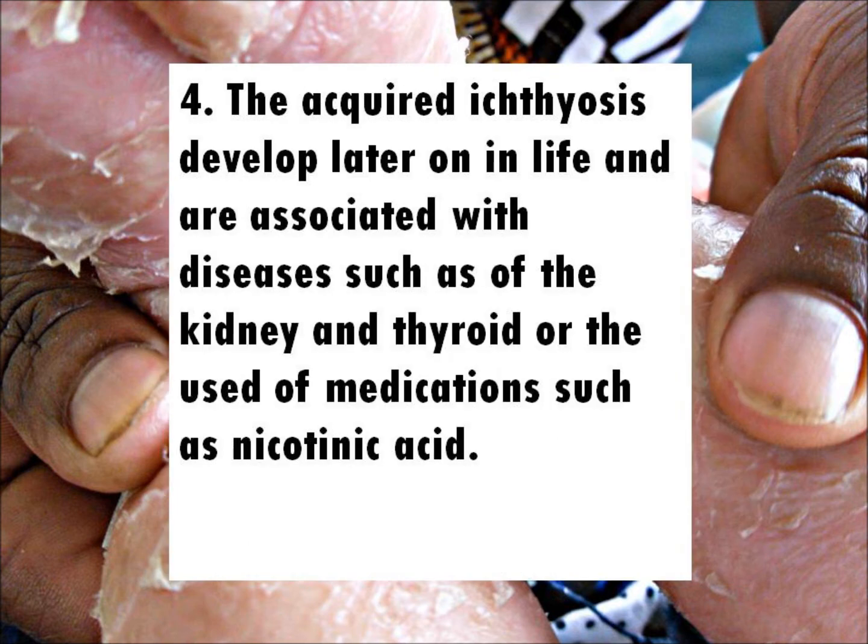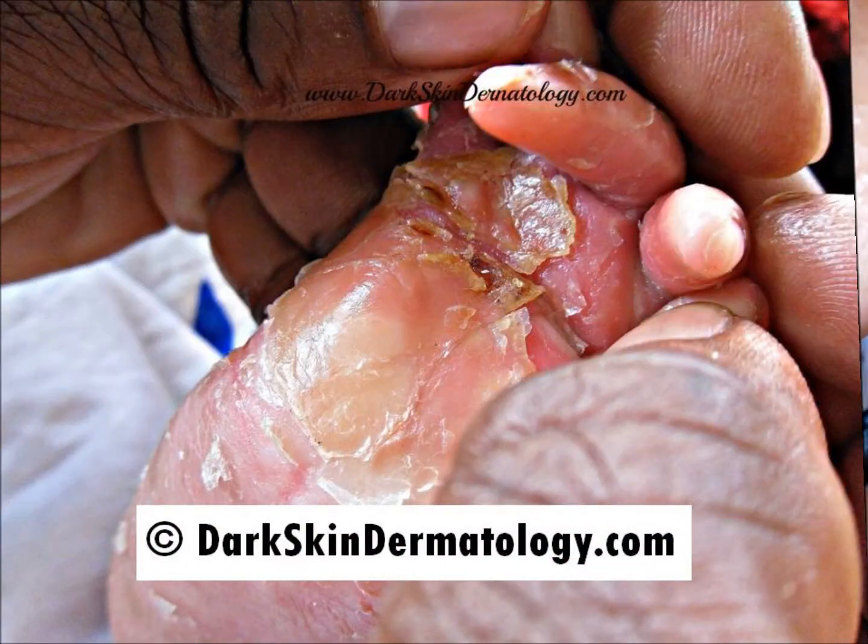Fact 4: The acquired ichthyoses develop later on in life and are associated with diseases such as those of the kidney and the thyroid, or the use of medications like nicotinic acid.